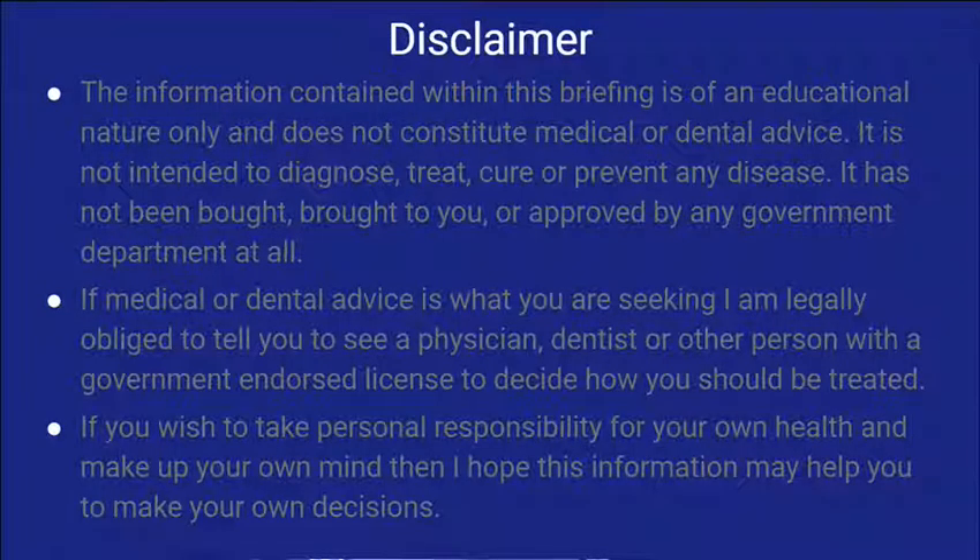I will just say — I am not a doctor. I'm not a medical anything. If you want medical advice, that's not for me. The first one I want to talk about is mullein.